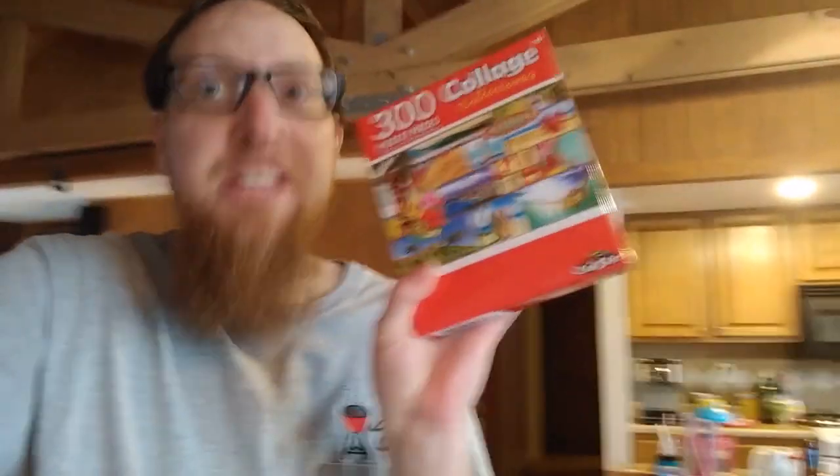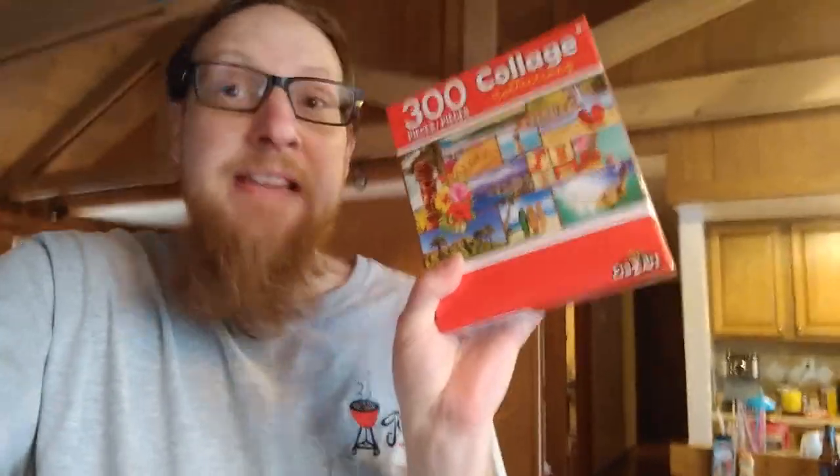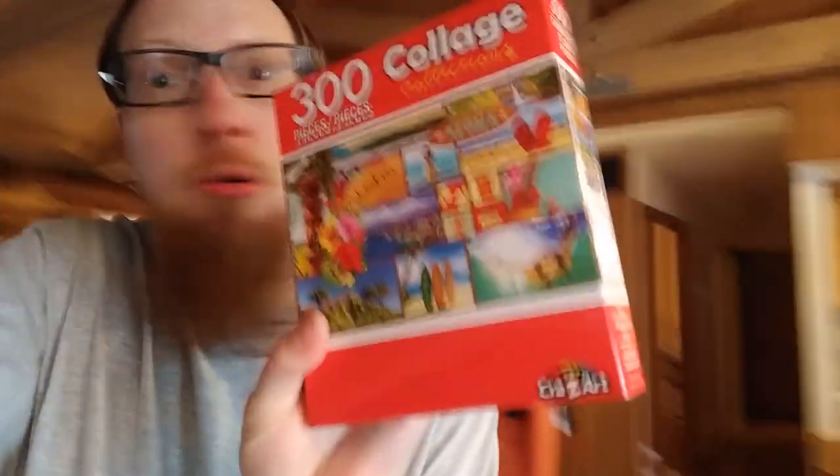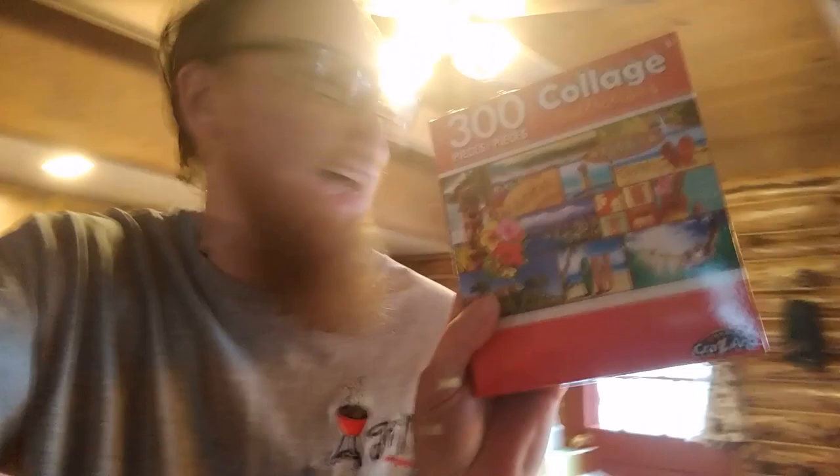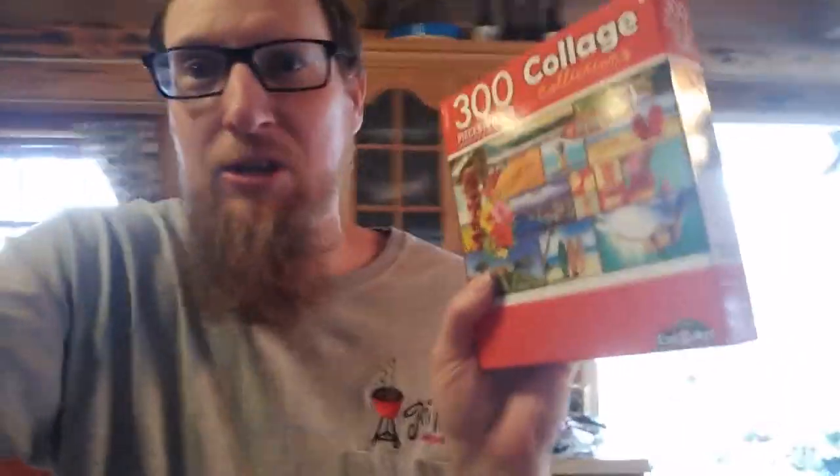Looking for the dollar store puzzles. Where oh where are they? Oh, here's one here. I'm gonna do this 300 piece dollar store puzzle. Looks like it's got some surf balls and a hula girl too. Dollar store puzzles!